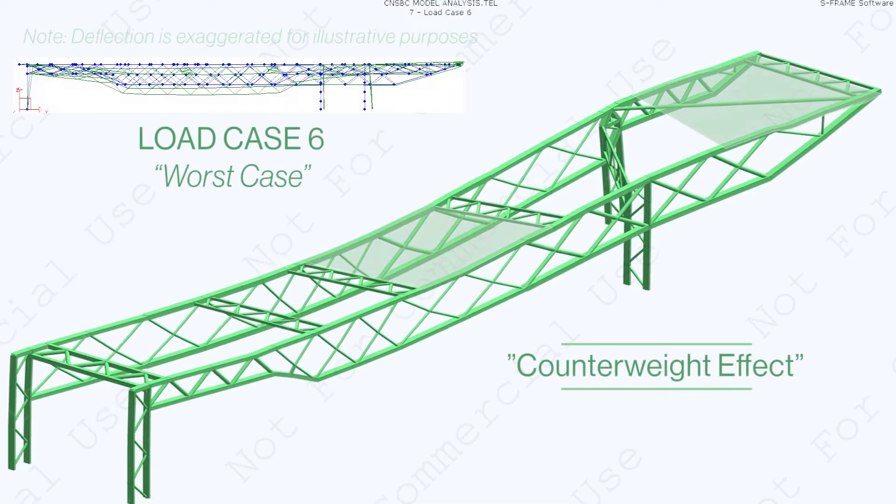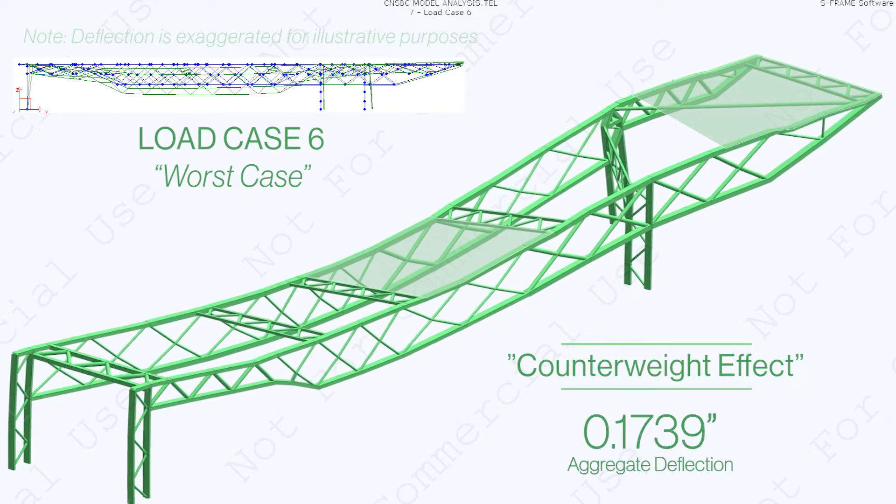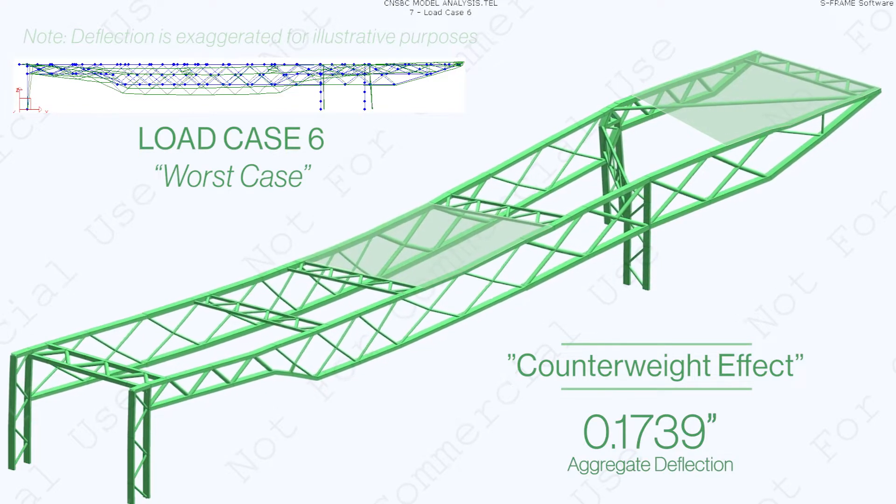This allows for a counterweight effect where the backspan and cantilever loads neutralize one another to reduce the aggregate deflection in our design.